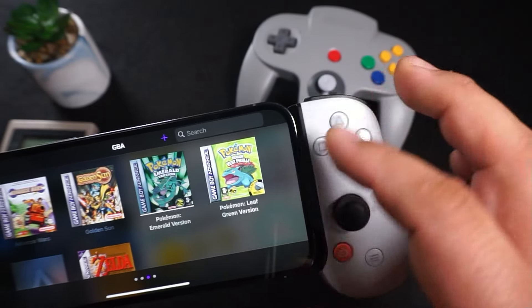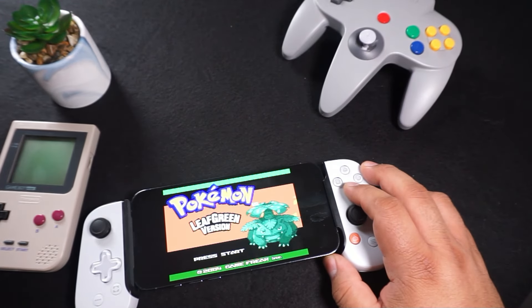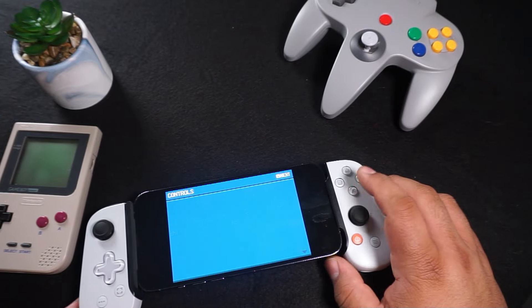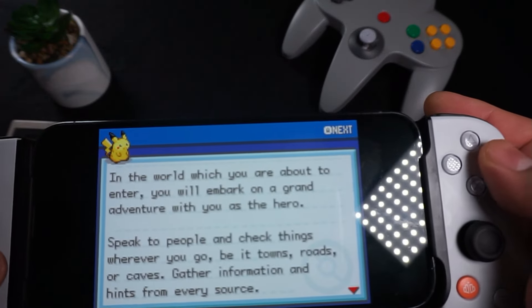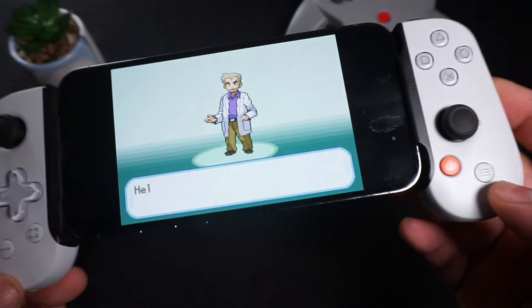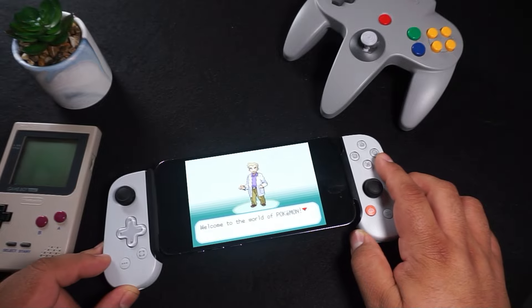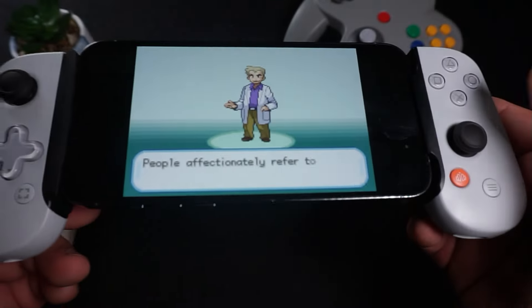Now let's try GBA — I'm launching Leaf Green. As I mentioned in my previous video, the buttons are reversed when using a physical controller: what's normally B on the GBA is mapped to A here, and vice versa, so keep that in mind. GBA games look great. I didn't load up any Super Nintendo games but I'm sure they work just as well as everything else.